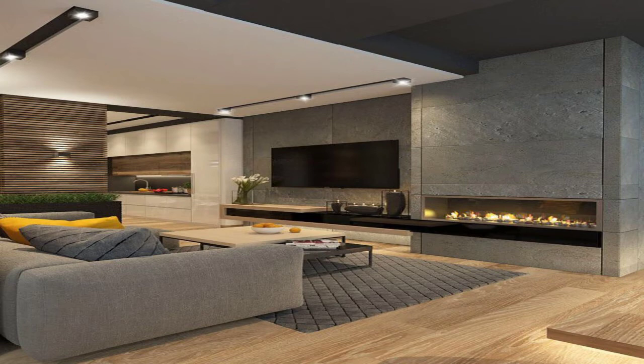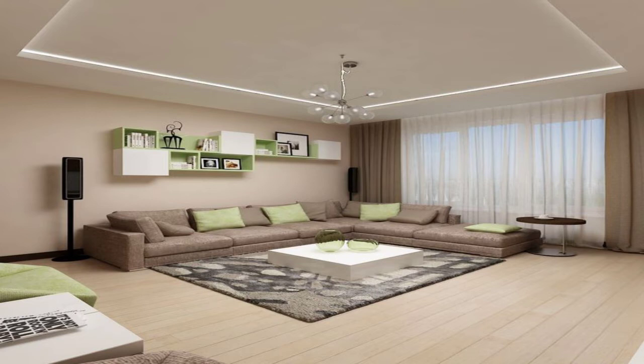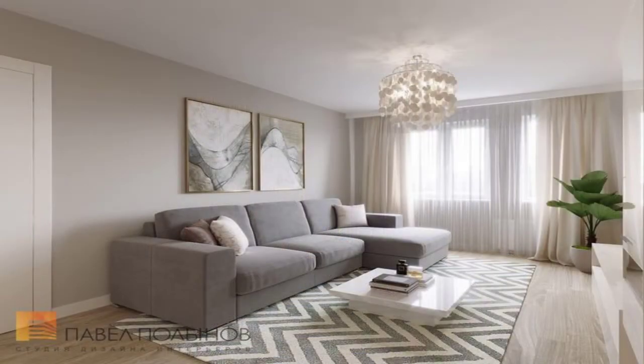Bold Backdrop. Abstract floral wallpaper creates a dramatic backdrop in this living room. The metallic ceiling pendant and the table lamp bring a contemporary contrast, while the sweeping wooden frame of the table and the grey rug add texture and softness.